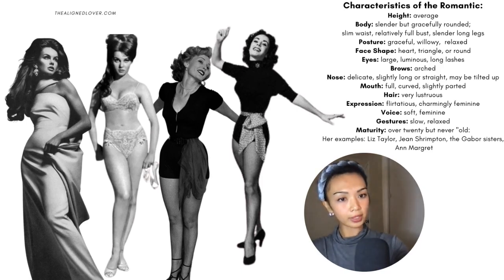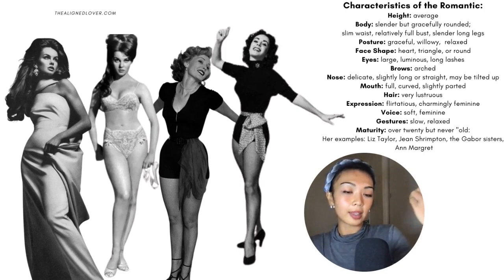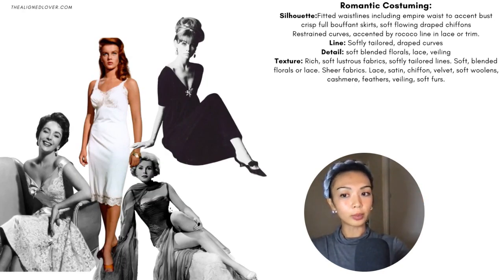Here are her examples of women who resonate with a Romantic essence: Liz Taylor, Jean Shrimpton, the Gabor sisters, and Ann-Margret. Please remember that it is very rare for someone to resonate only with one essence — you probably have one, two, or even three essences that you resonate with a lot and that need to be honored in order to really create that personal expression.